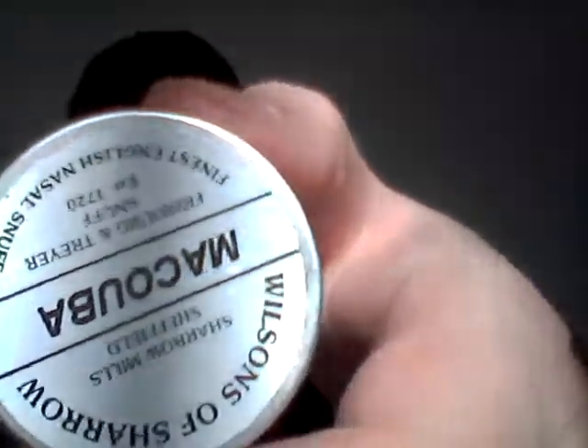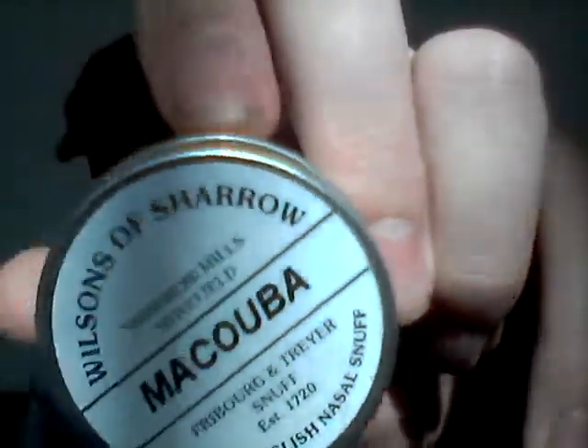Hello YouTube, this is going to be my second review today. Today we'll be reviewing Makuba from Freiburg and Traer. This is empty, I have it in here — I figured I'd follow a theme today.